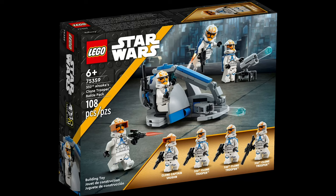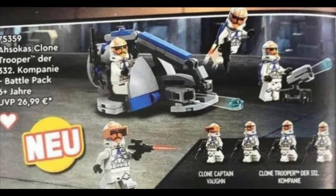Moving into the August 1st release, we have set 75359, which is the 332nd Trooper Battle Pack. It's been very controversial in the LEGO community, but looking at its retail price, it was originally rumored to cost $27, but now they've brought it back down to $20, which is very good — no price increase for Battle Packs.